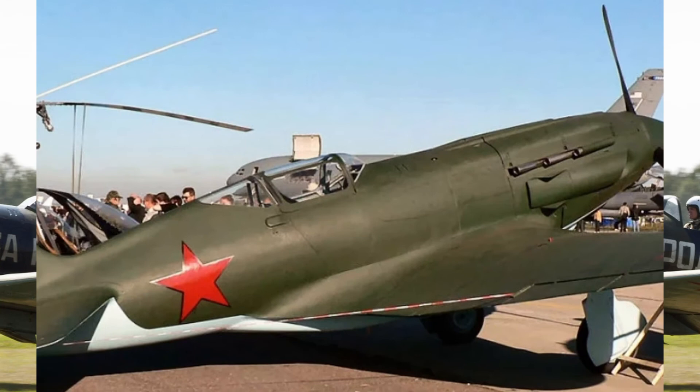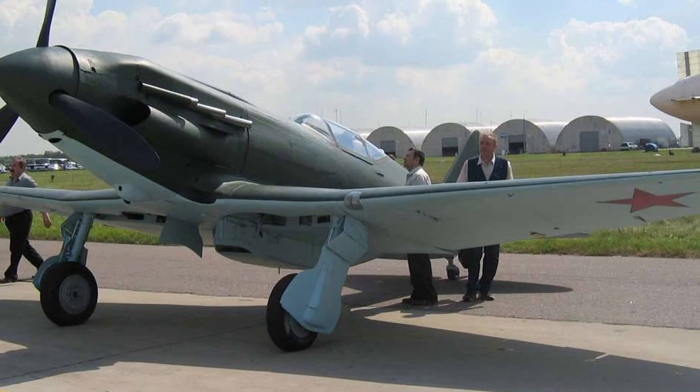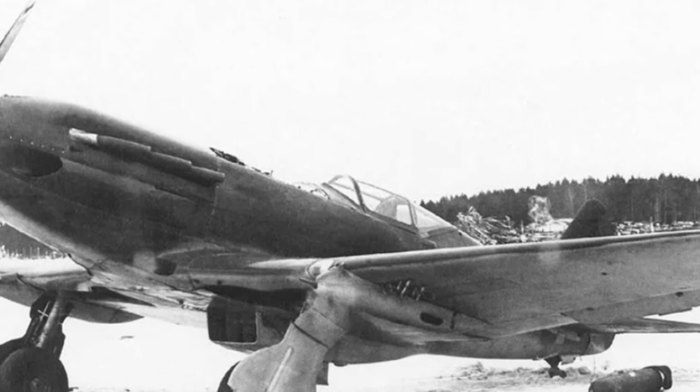Combat use of the MiG-3: In the spring of 1941, the MiG-1 and MiG-3 were used to intercept German reconnaissance aircraft in the border areas. In particular, in April they intercepted and landed a Junkers Ju-86P high-altitude reconnaissance aircraft. As the Great Patriotic War broke out, the regiments that had time to master the MiG-3 took an active part in border battles, suffering considerable losses — the Western Front's Air Force had 238 MiGs by June 22nd, but by July 8th there were only 23 MiG-3s left.